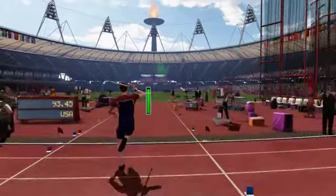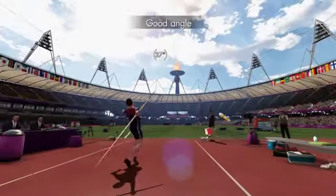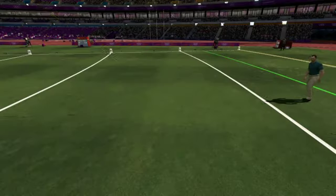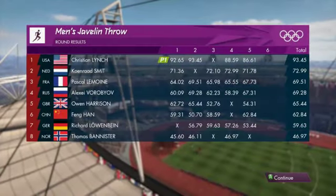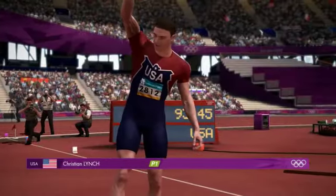Round number five. On coils and out — that's going to go out and it's going to be long, this one. Very long. Oh, that's massive. Absolutely massive. A huge new personal best.